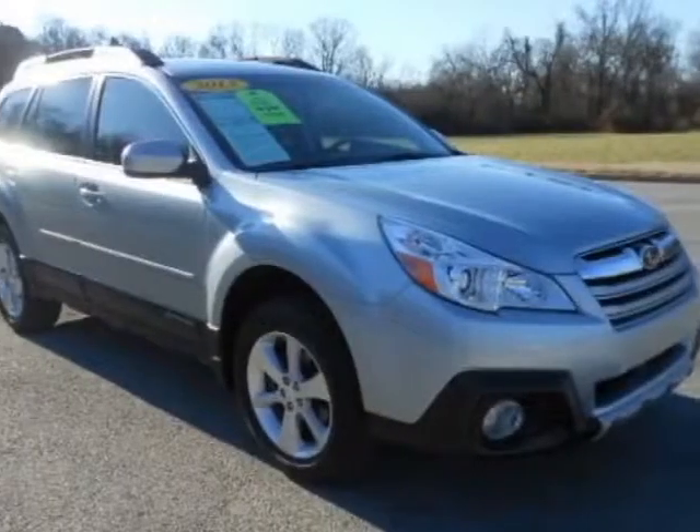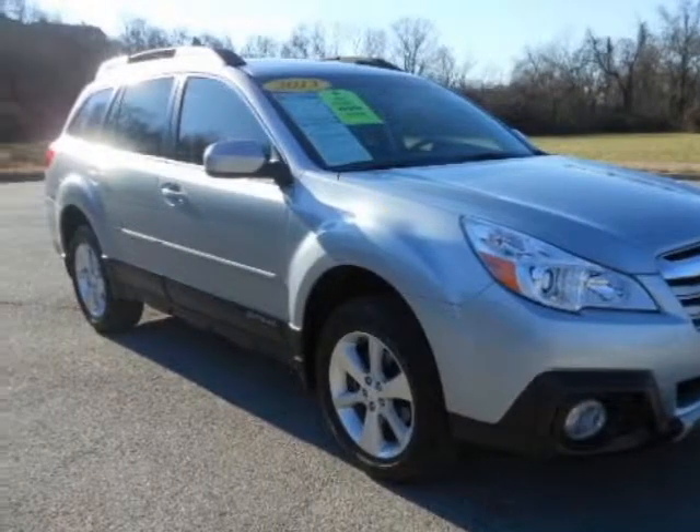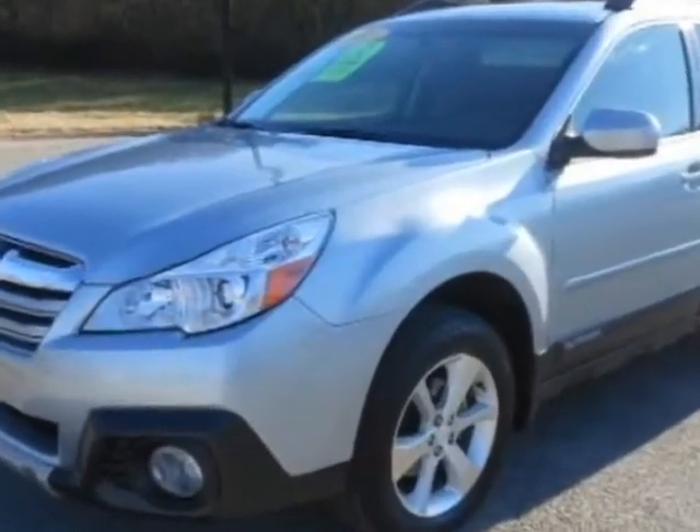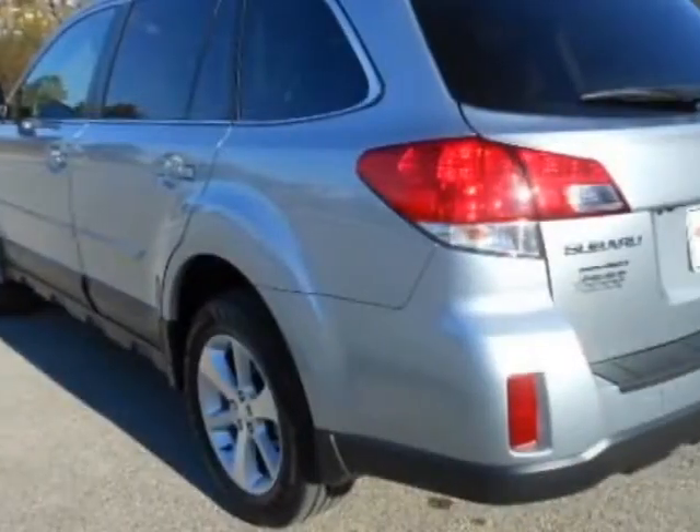Look at this 2013 Subaru Outback. This Outback has just under 4,000 miles. For your protection, a warranty is available for this vehicle.